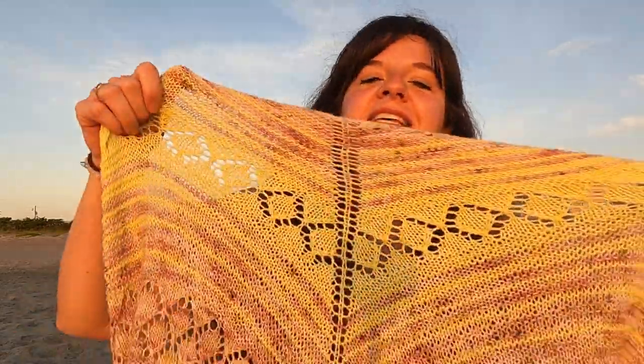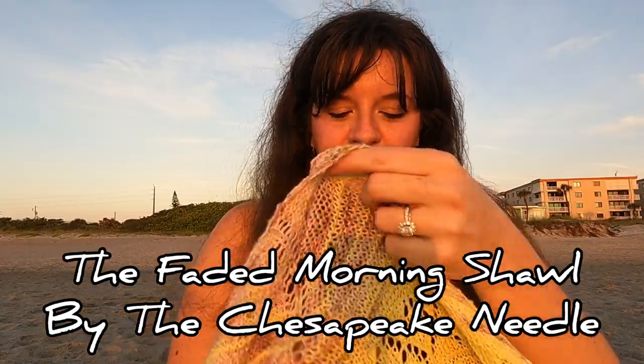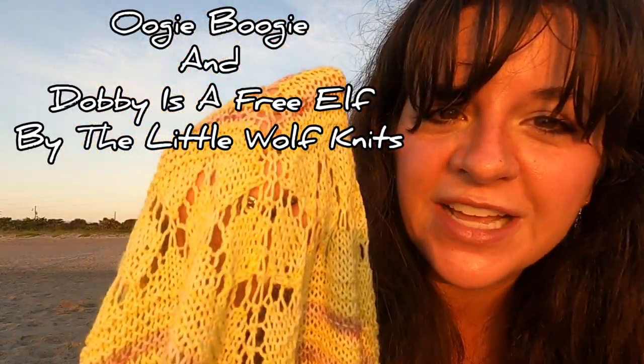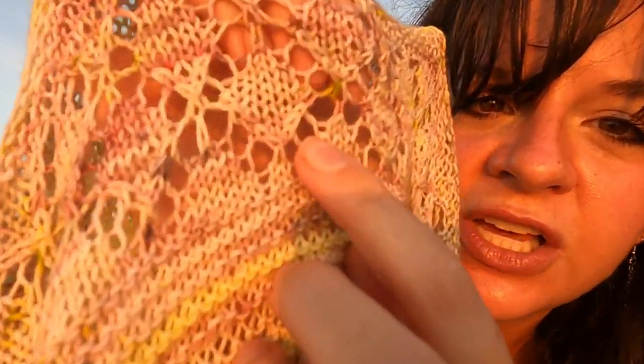So without further ado, this is my Faded Morning Shawl by the beautiful Lindsay of the Chesapeake Needle. I saw Lindsay with this design quite literally years ago and I just thought it was so beautiful, so I knew I wanted to make a beachy version. The yarn that I used is my favorite colorway of all time — this color is Oogie Boogie by Little Wolf Knits. The second color is Dobby is a Free Elf, and if you look, it has little pops of chartreuse that make up the Oogie Boogie. So it was a no-brainer that these two needed to go together.